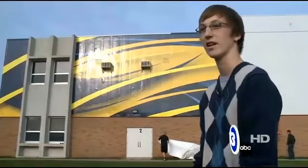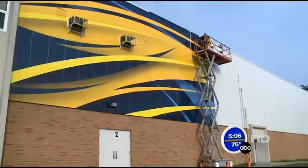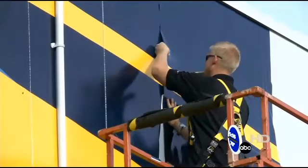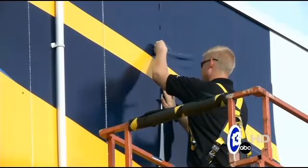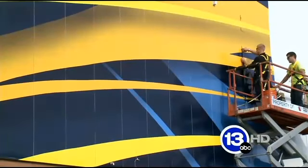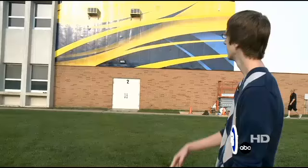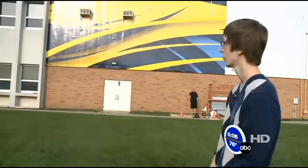I never once thought that coming into this program I would actually have my design on the side of a building. Ryan Petrowski is a senior at Whitmer. During his junior year graphic design class, Petrowski fine-tuned his winning entry. He wanted to keep the Whitmer color scheme and make the building look dynamic and active. I wanted to make it look like it's moving and have depth. I wanted to give it a feel that would really draw the eye.